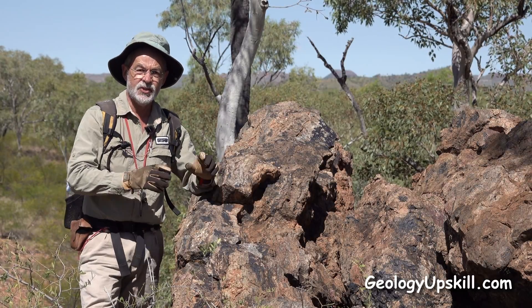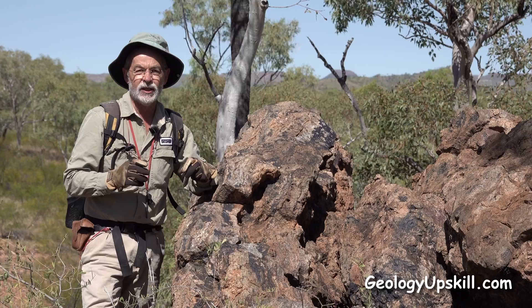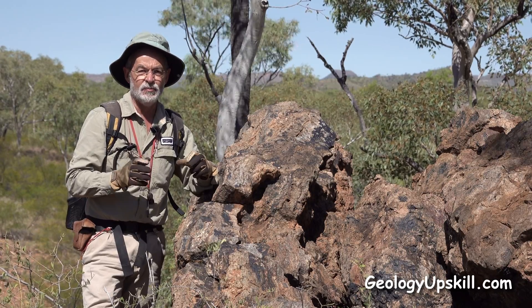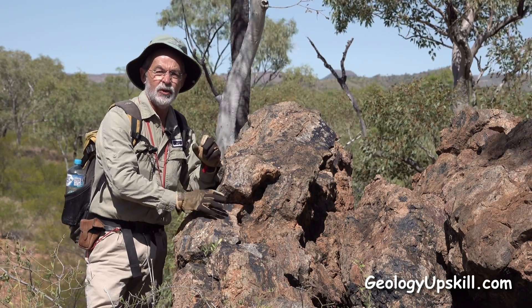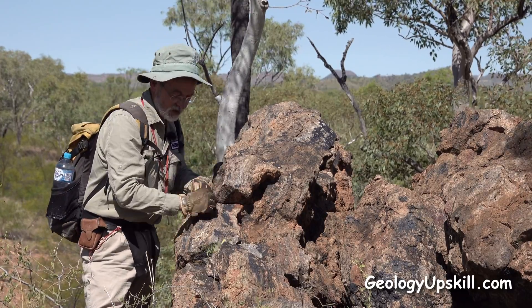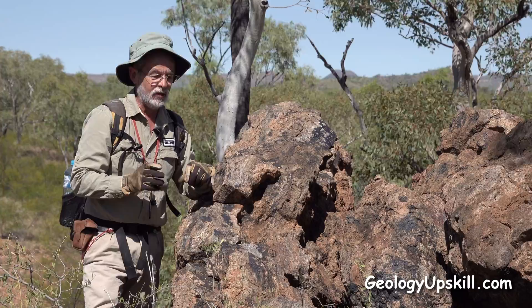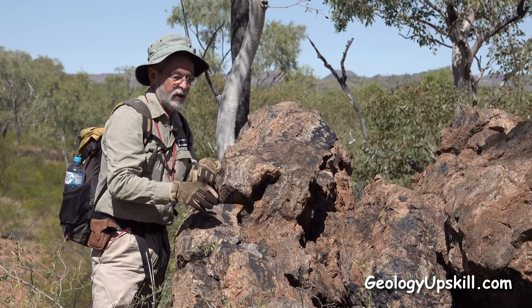Today's outcrop of the day is this nice big jasperoid. I've been mapping these for a couple of days now and it's become pretty clear that these things are hydrothermal replacements of limestone units. You can still see some of the relic bedding in this one here, but they've also got lots of manganese staining all over them.